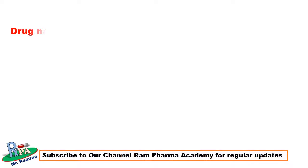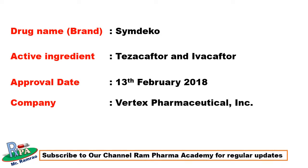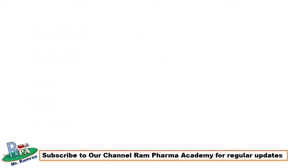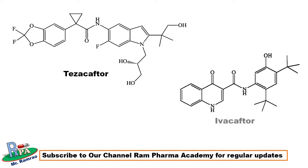The second drug approved in February 2018 was Symdeko, a combination of two active ingredients: tezacaftor and ivacaftor. It was approved by USFDA on 13th February 2018, and the company name is Vertex Pharmaceutical Incorporation. The FDA approved use of this drug is to treat cystic fibrosis in patients age 12 years and older. These are the structures of tezacaftor and ivacaftor, which are sold in combination as Symdeko.